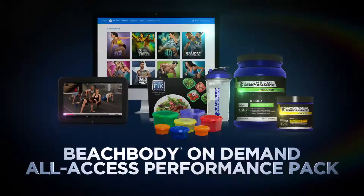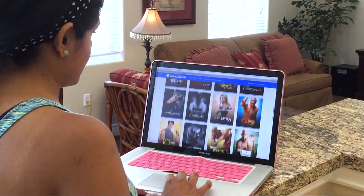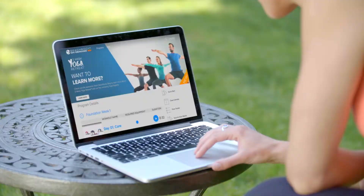Today we're going to talk about the Beachbody On Demand All Access Performance Pack. If you've got a client or a person who wants to start working out, Beachbody On Demand has a lot of programs they could be doing, and we're going to be able to give them a performance pack. The idea is if they're going to do this with any intensity and try to get the most out of these programs, it comes with Beachbody On Demand, the Performance Line Energize and Recover, and a portion-fix container system.